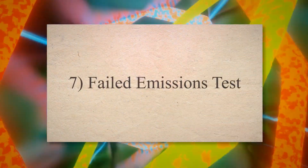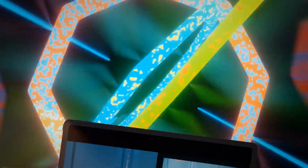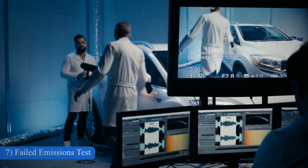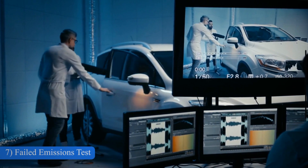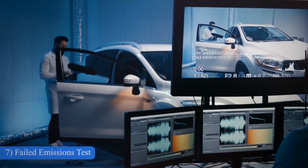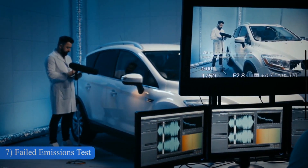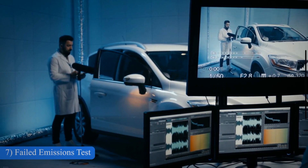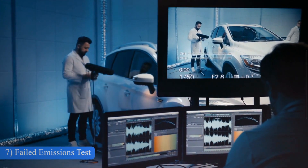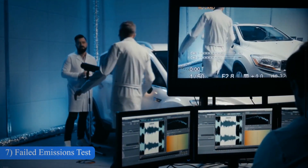7. Failed emissions test. The oxygen sensor in your vehicle plays a critical role in controlling the exhaust emissions produced by your engine. If an oxygen sensor has failed, it can send incorrect data to the ECM or no data at all. In such cases, the ECM may adjust the air-fuel mixture based on faulty information, often causing it to run too rich or too lean. This can lead to higher emissions of carbon monoxide and unburned hydrocarbons, both of which are pollutants.